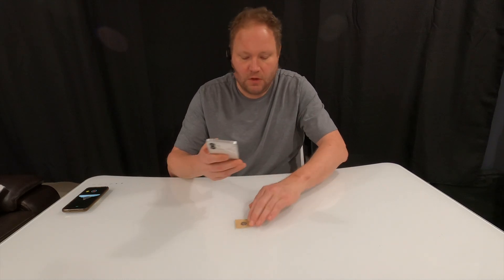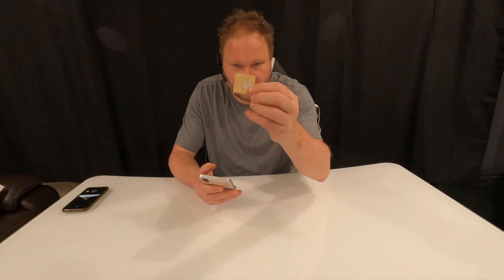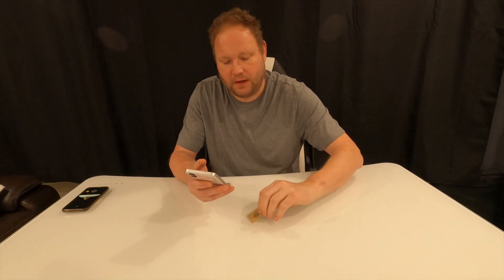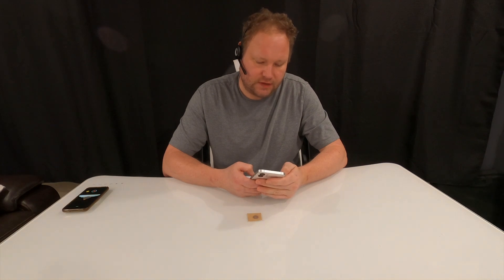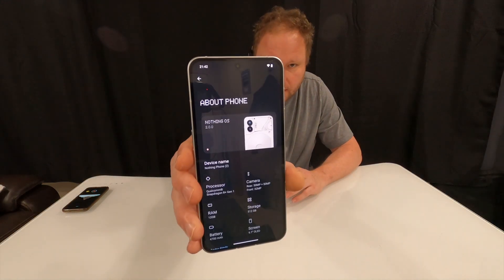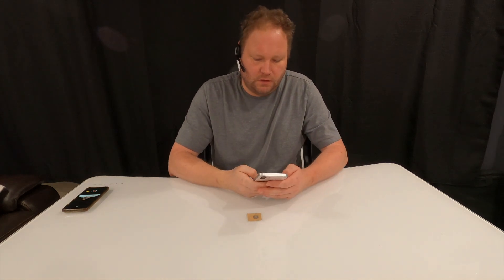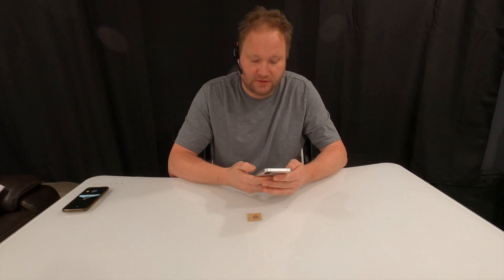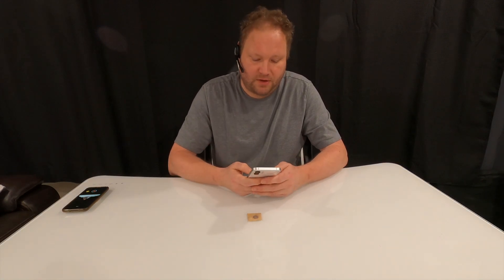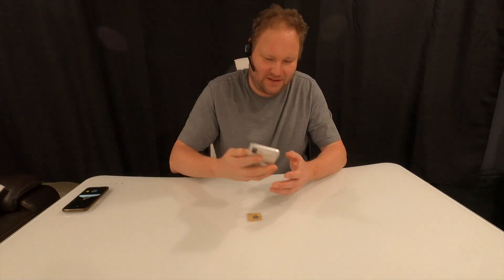So what I have here is just a basic wet inlay — it's just an adhesive sticker with an NTAG 424, an ISO 14443A type transponder. If I look at the about phone section, you can see it's Android NothingOS 2.0.0. I just literally went through the setup, and I put one app on here, which is TagInfo from NXP. I haven't even agreed to the agreement yet.